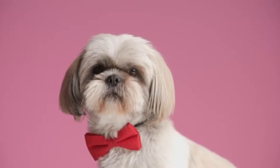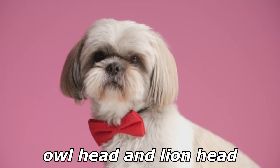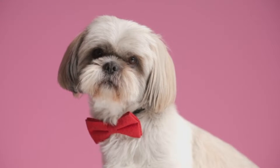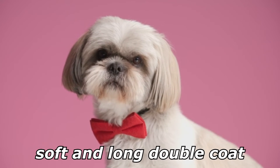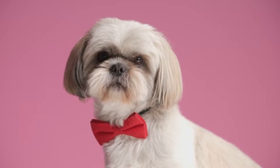The Shih Tzu is a sturdy little dog with a small muzzle and normally has large dark brown eyes. The Chinese have described their head shapes as owl head and lion head, and their mouth as frog mouth. They have a soft and long double coat that will tangle and mat easily if not brushed at least every two or three days.